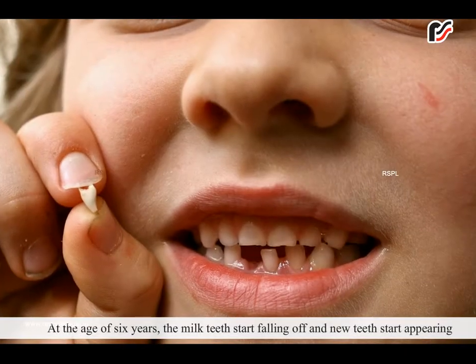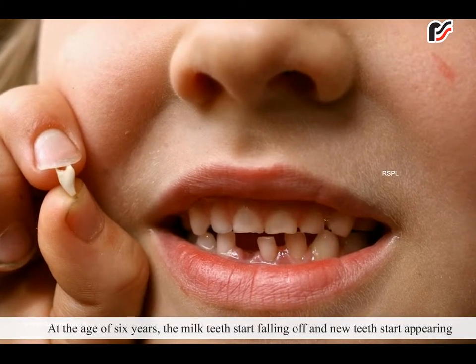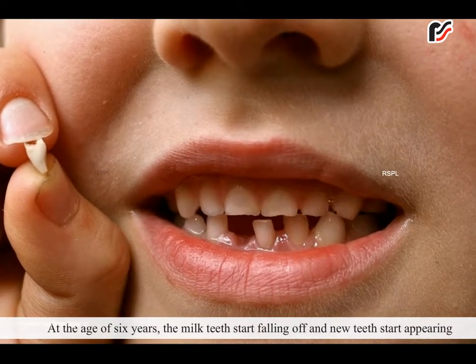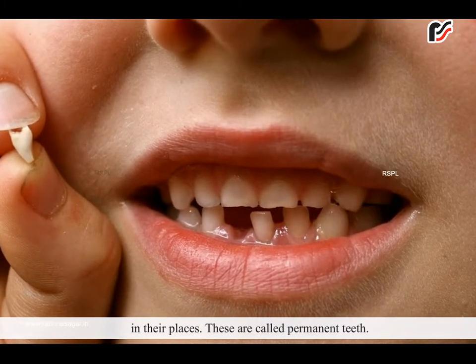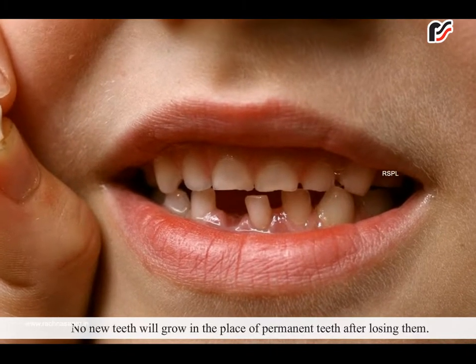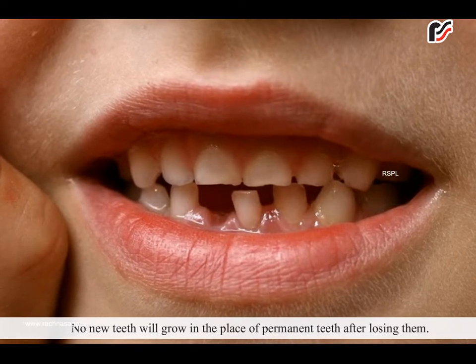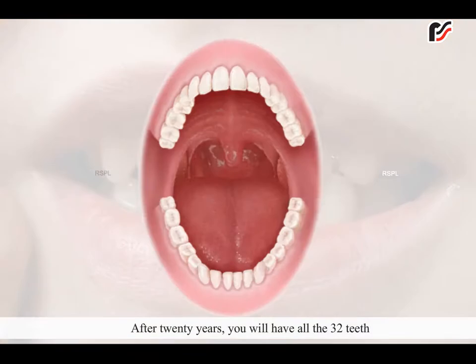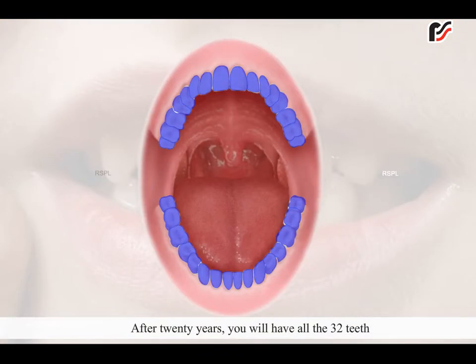At the age of 6 years, the milk teeth start falling off and new teeth start appearing in their places. These are called permanent teeth. No new teeth will grow in the place of permanent teeth after losing them. After 20 years, you will have all 32 teeth.